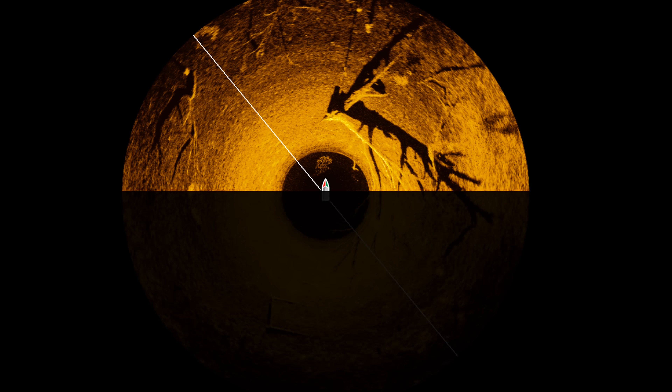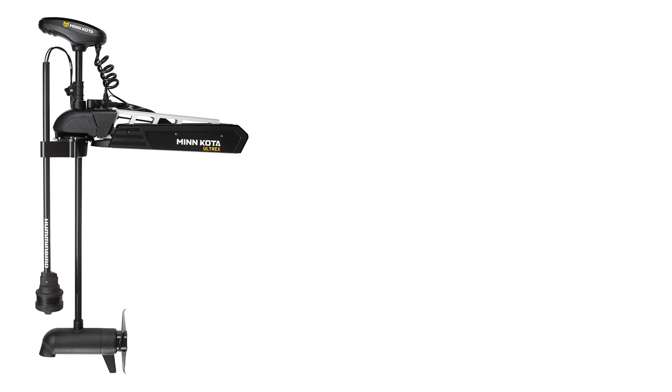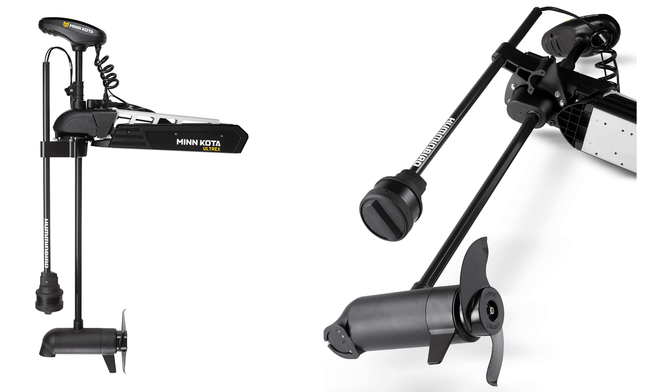The Mega360 covers 360 degrees around your boat and 125 feet out each way. It is a larger mounting system that adds a second shaft to your trolling motor where the transducer sits at the bottom. The transducer scans around the boat much like a radar does, requiring you to do nothing more than deploying the trolling motor.